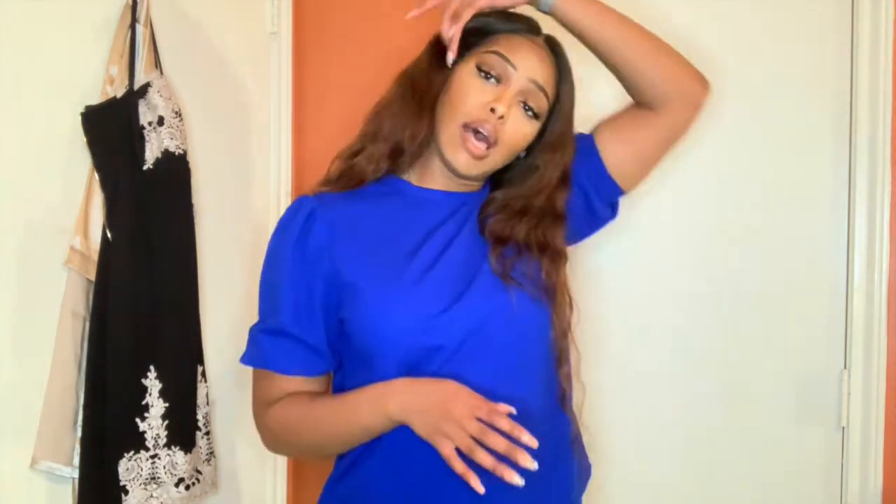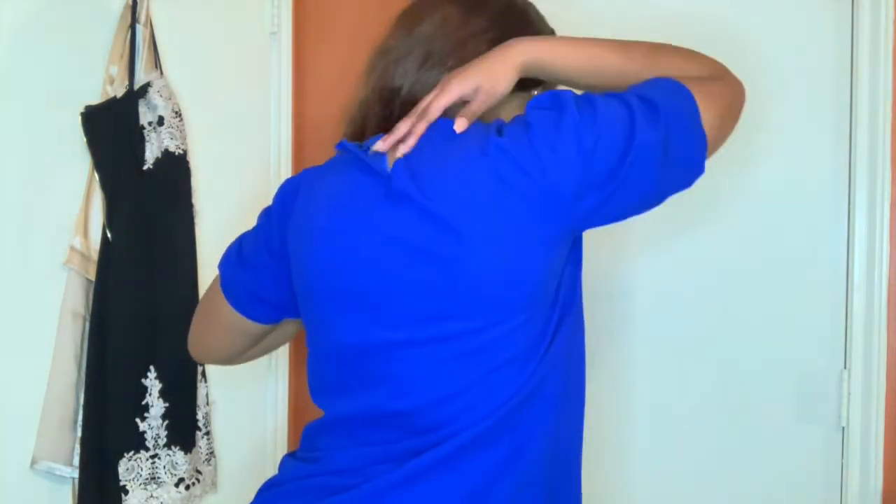I told y'all I was going to try to add some color to my wardrobe, so I got this blue shirt. It's just the same as the white one I showed at the beginning — literally the same fit and everything. It does have a peep hole in the back that you can button up. Wear some jewelry with this and you'll be fine.